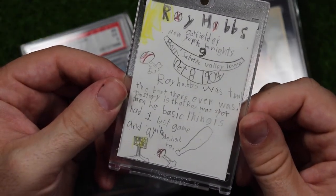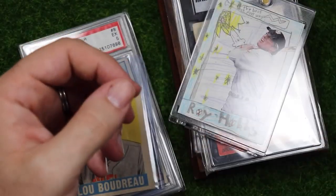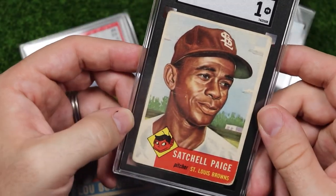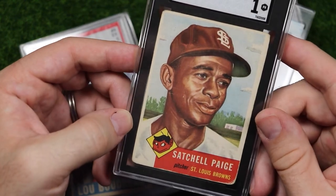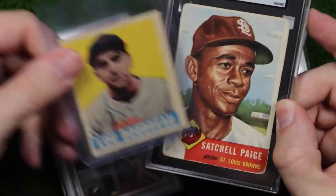My Roy Hobbs custom that Milo made for me a few Christmases ago — he did a great job, I just love this card, it's so awesome. There goes Roy Hobbs, the best there ever was.